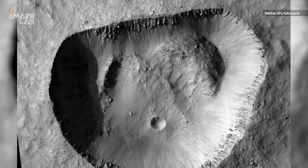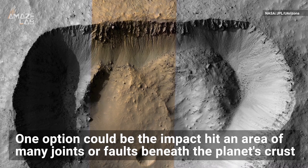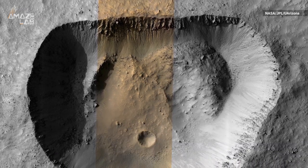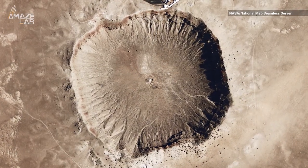But NASA says this red planet crater's odd straight shape is the exception. One option could be the impact hit an area of many joints or faults beneath the planet's crust, causing the crater to form along the straight line of the faults, similar to the Meteor Crater in Arizona.